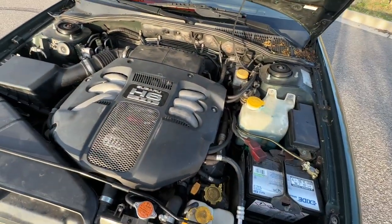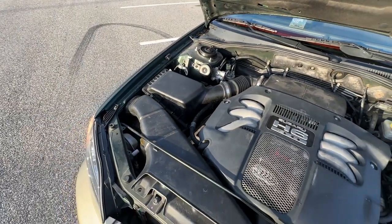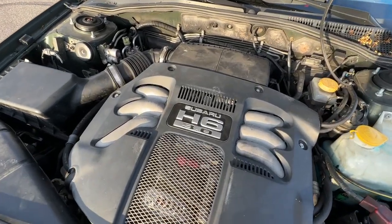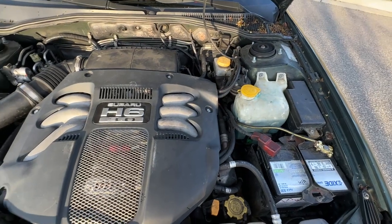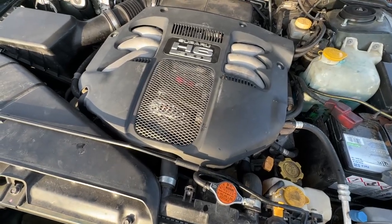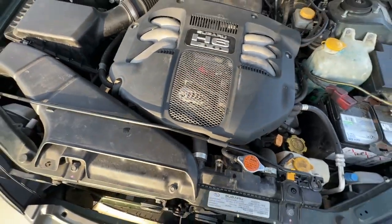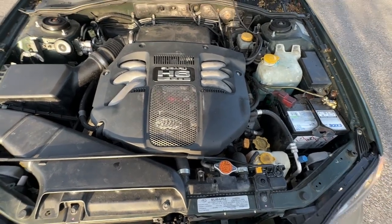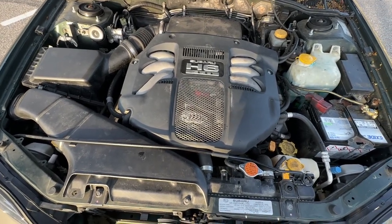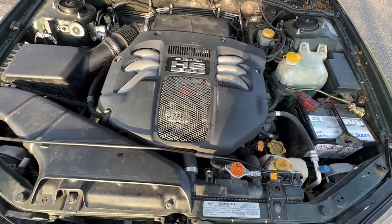Under the hood, this is the H6 3.0 — Subaru's three-liter flat-six cylinder. It's definitely a nice power bump over the 2.5-liter four-cylinder. This is not a fast or even a quick car by any means, but it's very nice and definitely unique having a flat-six all-wheel drive station wagon. This is also the second alternator I've put on the car. The first one went out on me in traffic while I was daily driving it, and I ended up replacing it in the parking lot of work with a generic O'Reilly's one.